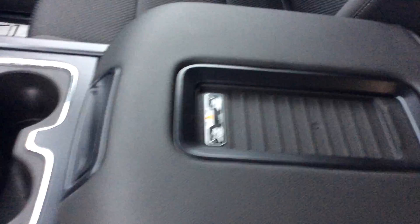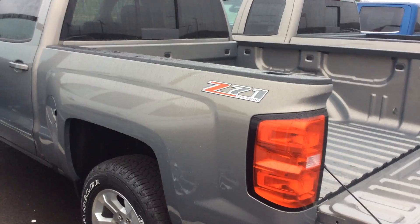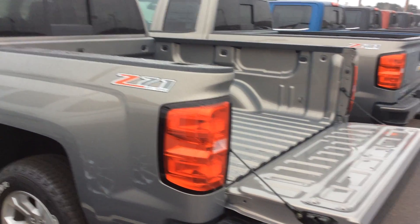It also has the built-in wireless phone charger. If you'd like to take a look at this or any of the other trucks we have here — one of the better selections we've had in quite a while — give me a call. My name is Bob and you can reach me directly at 715-475-1415. Thanks!